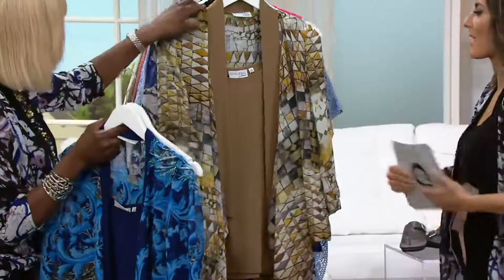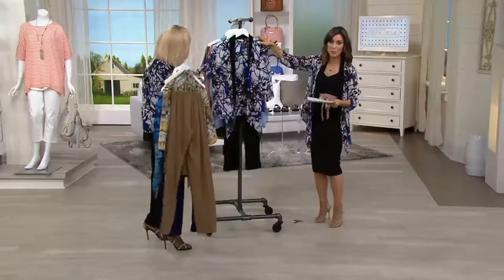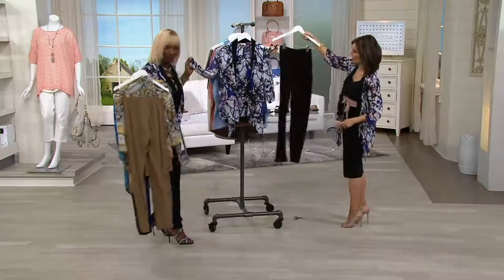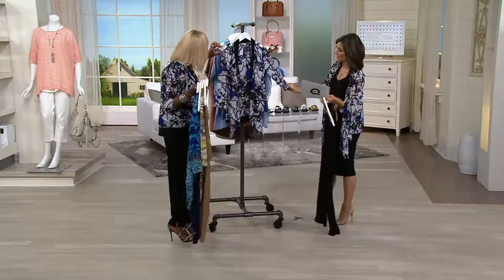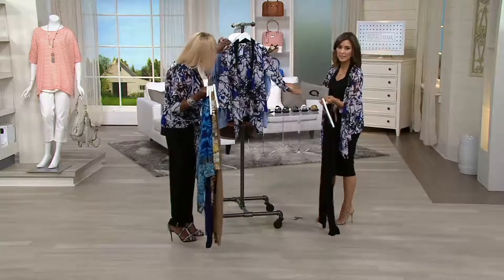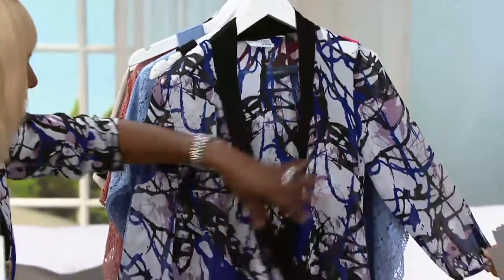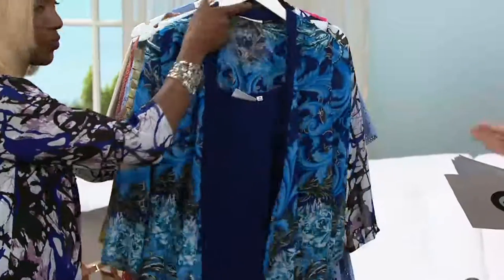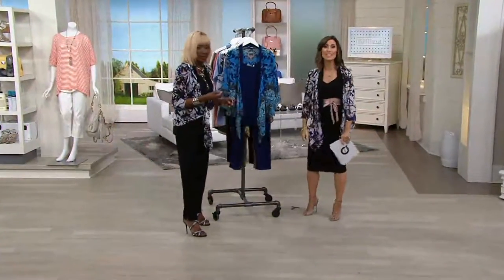I just fell in love with the jacket on this one. It wasn't even the black tank and the black pant — this is what we're calling our black multi. You've got mauve in there, black, white, navy — really pretty. That print is stunning and it just flows. Regular is 30 inches, petite is 27 inches in the pant. And everything breaks down to be an individual price of $23.